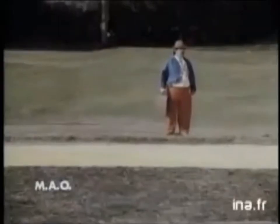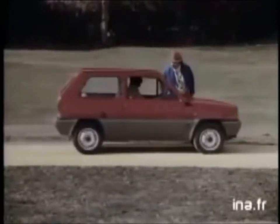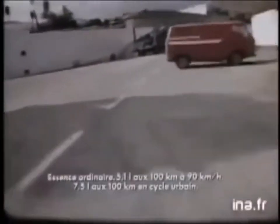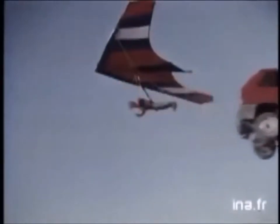Fiat had revolutionised the idea of what a small, cheap car could be with the Fiat 500 in the 50s, and now they planned to go even further in the 80s. The Fiat Panda does everything that the Fiat 500 did — that kind of design brief, it was cheap to make, very cheap to run — but it does it better, because the Fiat 500 is slightly smaller in terms of dimensions than the Panda.